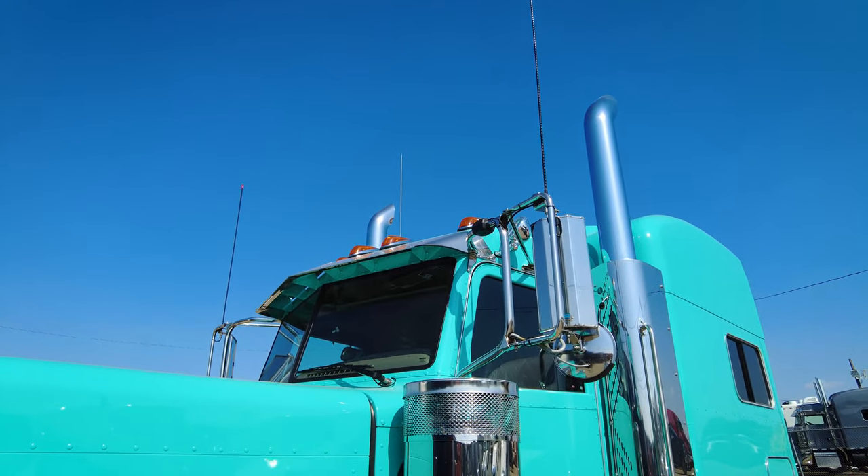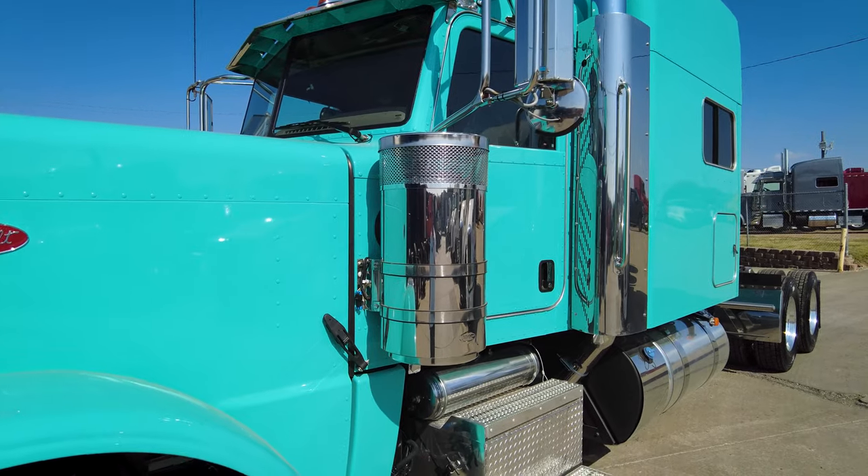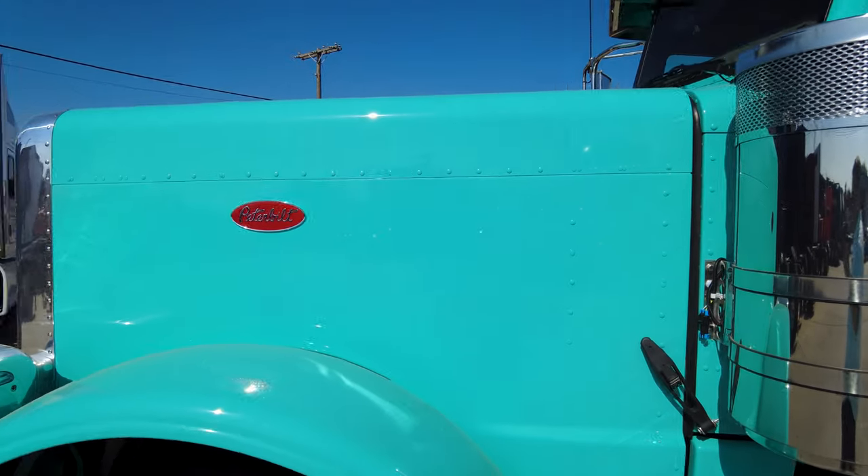15-inch premium stainless steel breathers with the Peterbilt ovals — not the round poles. These are the nicest breathers you can get from the factory. Take a look at that beautiful color.